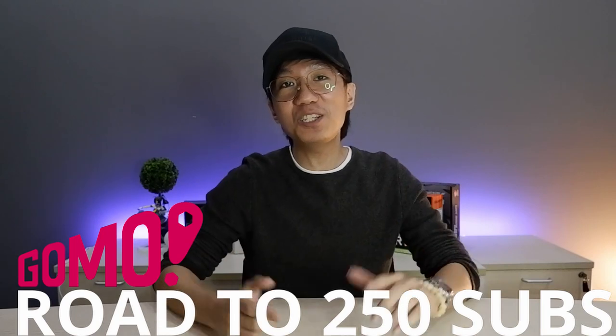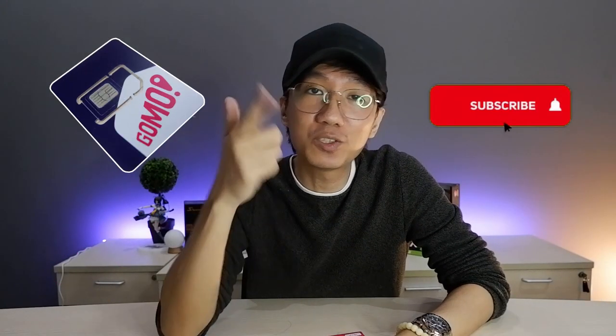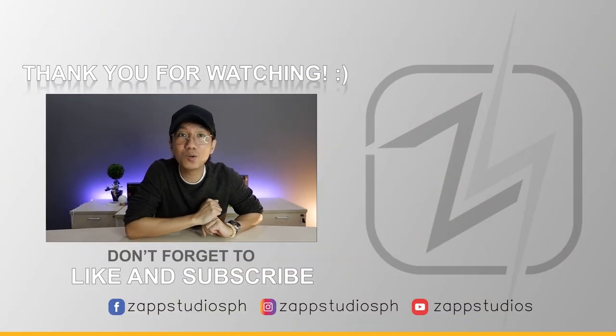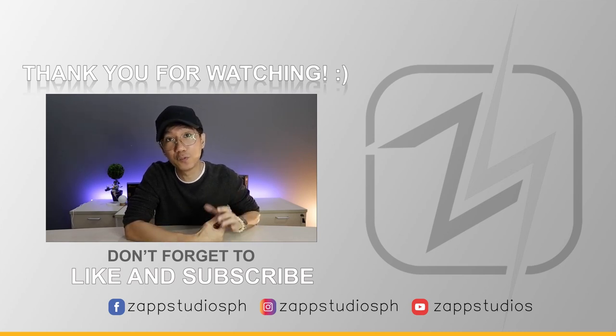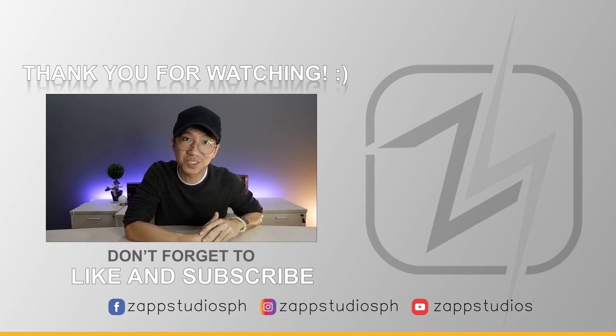This is Ralph from Zapp Studios. See you next week. By the way guys, once we reach 250 subscribers, we'll be giving away 10 GOMO SIMs. Be sure that you are subscribed to this channel and follow our social media accounts to keep posted on the mechanics. Thank you for your support — even though we just started this channel, we've been receiving positive feedback and suggestions from you guys on how we can improve. This is Ralph from Zapp Studios, see you on our next video.